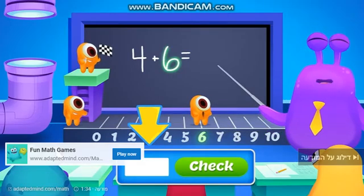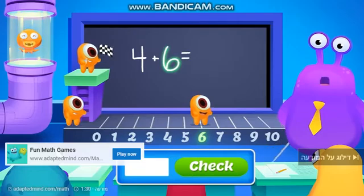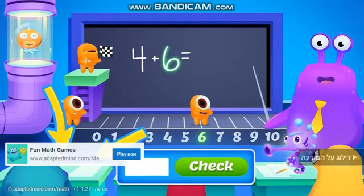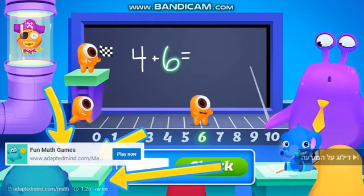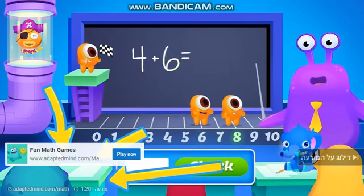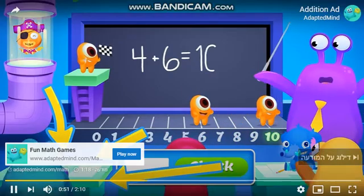Know the answer? Enter it on Monster Math, where you can make your very own monster avatar and earn pets for the math problems you get right. And parents, a real teacher explains any problem your child misses, so they can learn all by themselves.